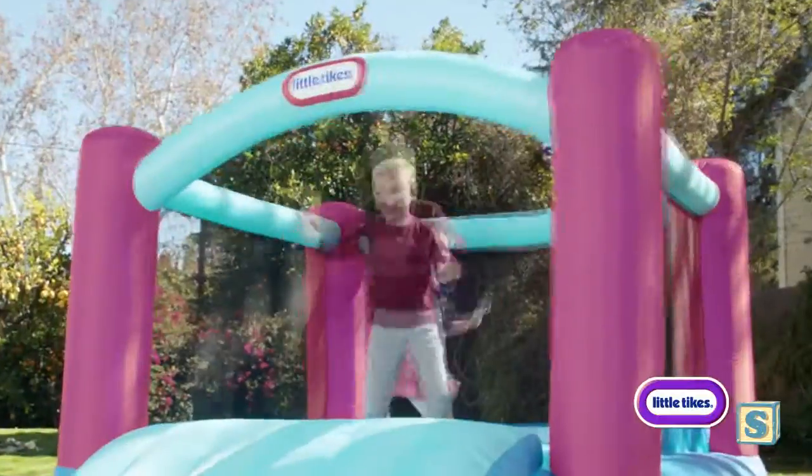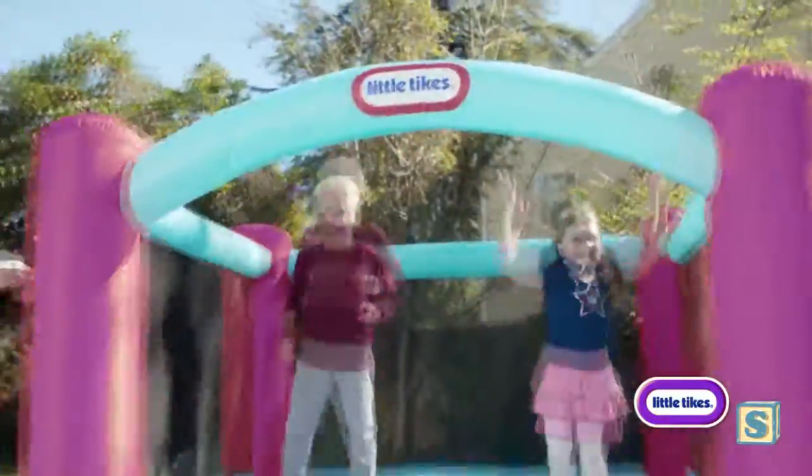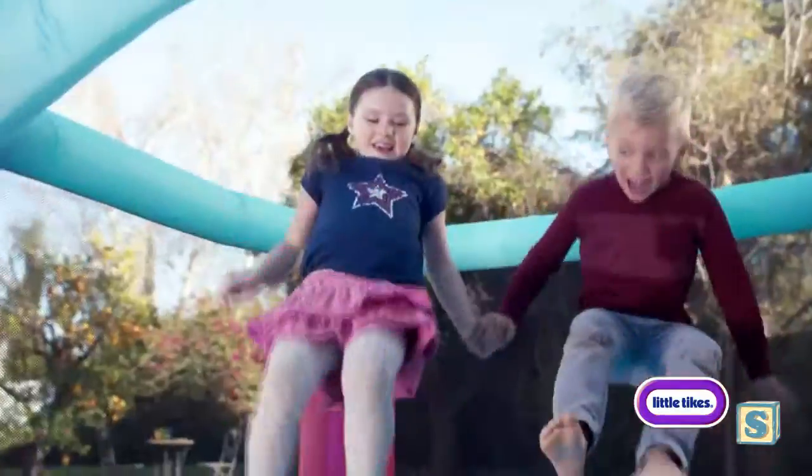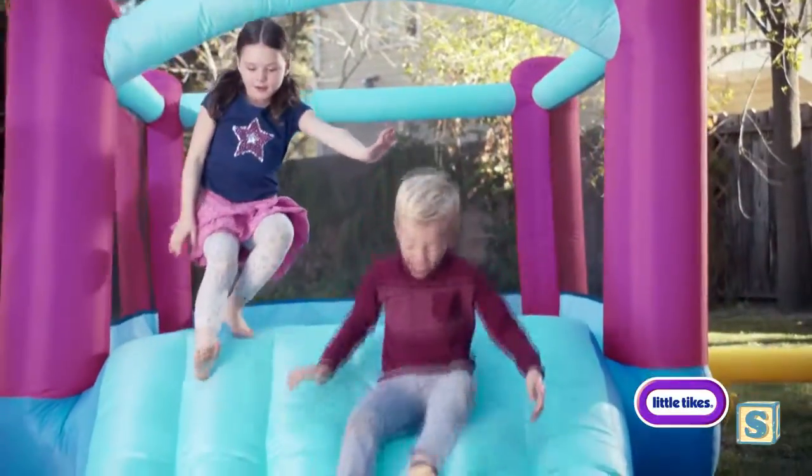It's a bounce party with instant fun. The large bounce area and an extra wide slide let your kids jump, bounce, and slide almost anywhere.